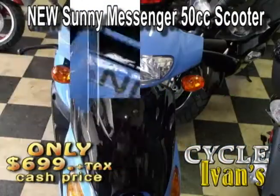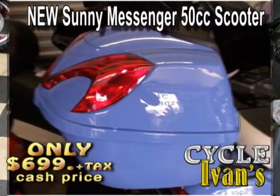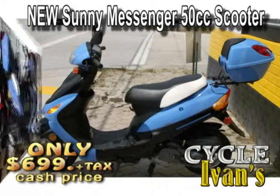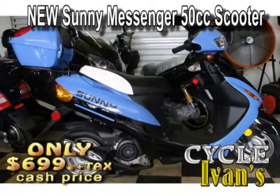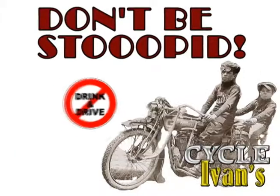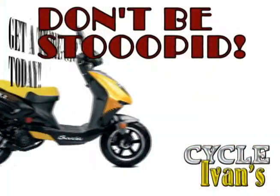Ivan does it again — you can't get into a brand new vehicle much cheaper than this. Here are the Sunny Messenger scooters — brand new, and some even have a trunk, for just $6.99. You pay the tax, register it, pay this special price, and you're on the road.